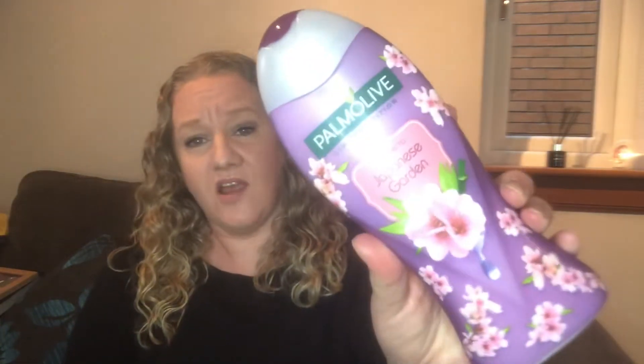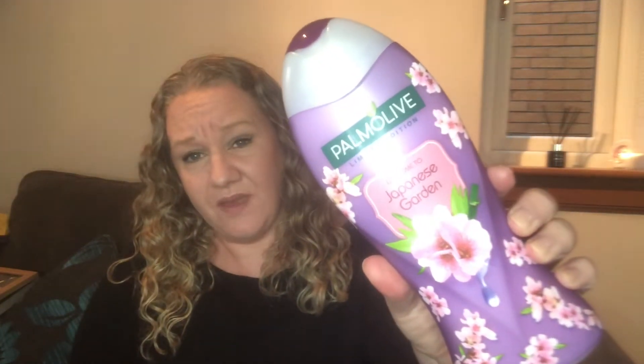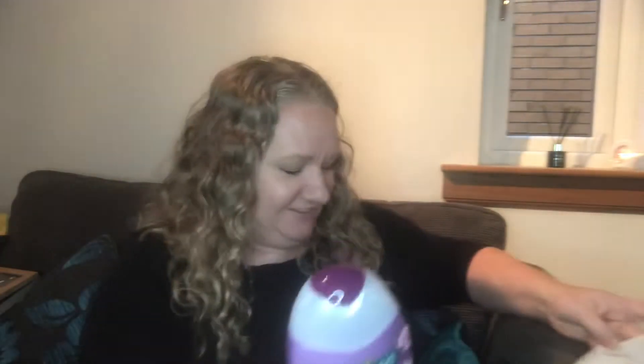I also picked up this — it's a larger size than I got before. It's a Palmolive Japanese Gardens shower gel. You've probably seen this in one of my empties videos — I absolutely love the smell of it. I love cherry blossom anyway. This is 500ml and it was £1.49, so I thought that was a really good price.